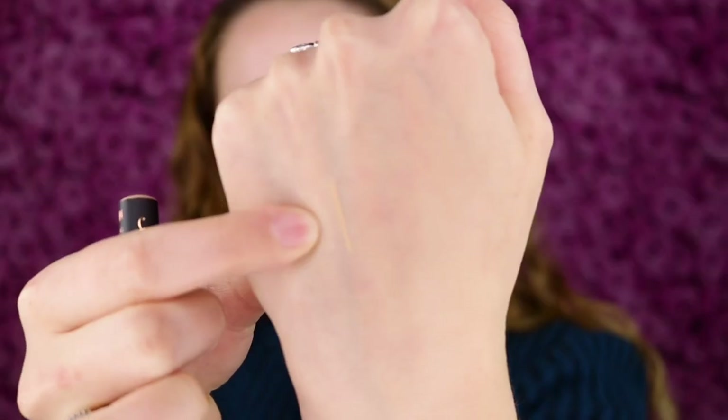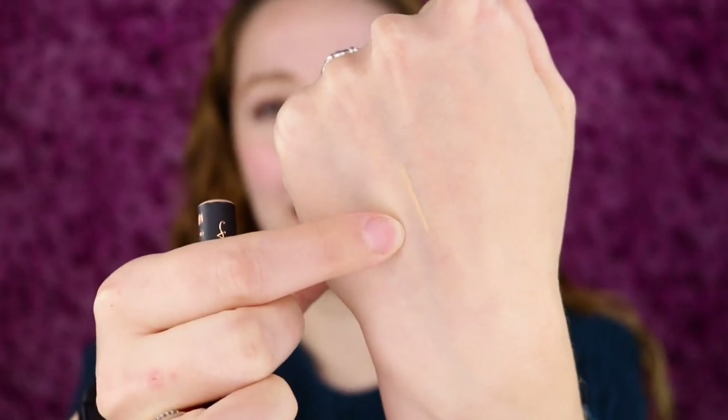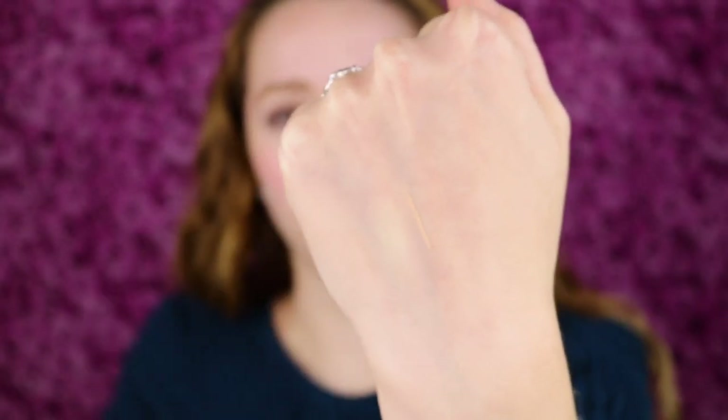I'm going to go ahead and swatch it. You can see it there — it's a very thin line, but that looks like it should be a pretty good color for me.